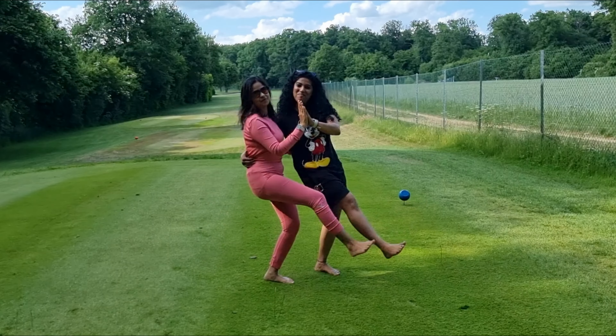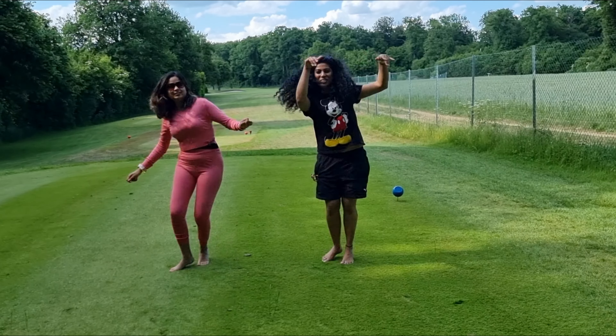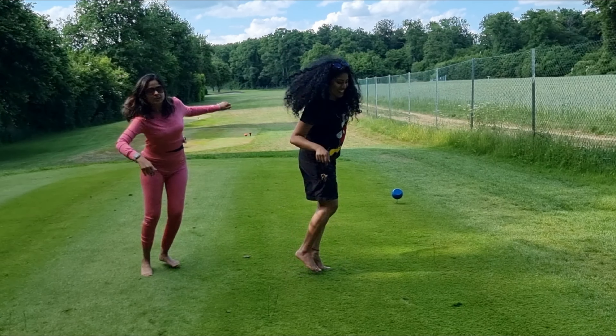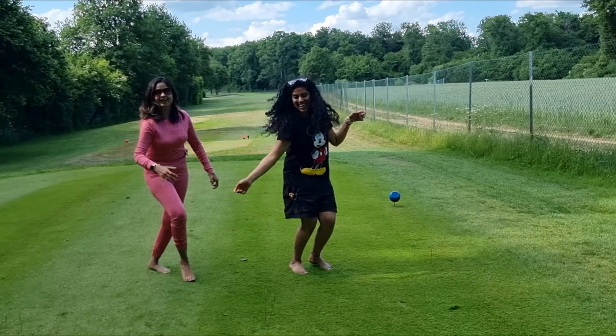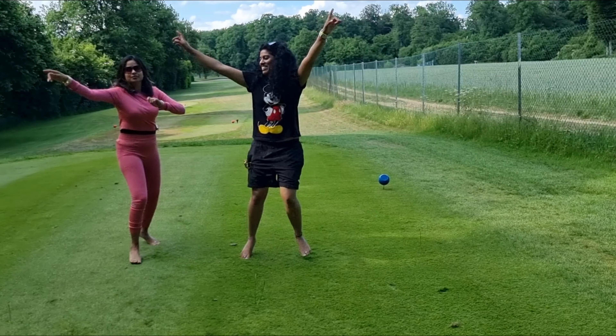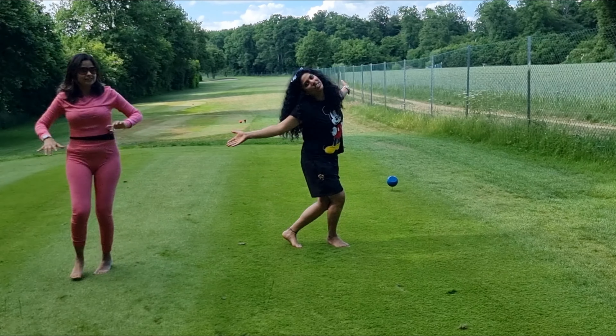Thanks for watching, guys. This is it — I showed you Route 3 of the Mullerthal Trail, where we covered many nice attractions. If you are planning your trip, do send me a comment if this video was helpful. Till then, stay happy, stay healthy, stay positive, and keep tripping!